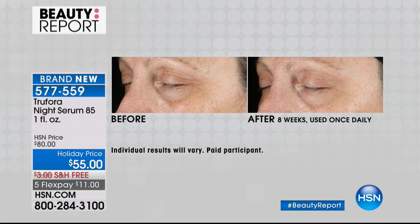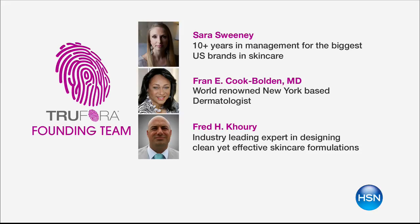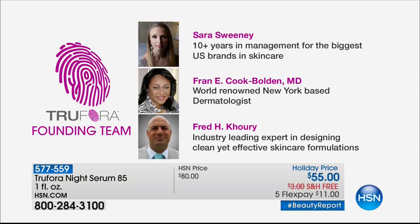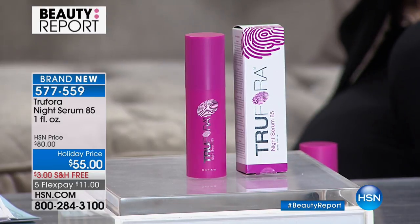Let's talk about who we worked with to develop this unique patent and why it's called Night Serum 85. The 85 represents addressing the 85% of skin aging resulting from environmental factors. We developed this with Dr. Frank Cook Bolden, one of the top dermatologists in the country and the world — an expert in treating skin of all types. She is African American and an expert in skin of all ethnicities. Night Serum 85 was developed to be suitable for women of all skin types, colors, and ethnicities.